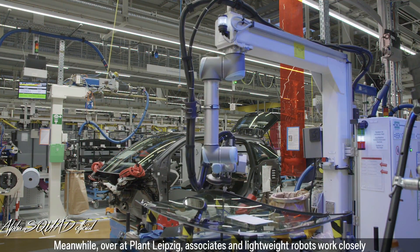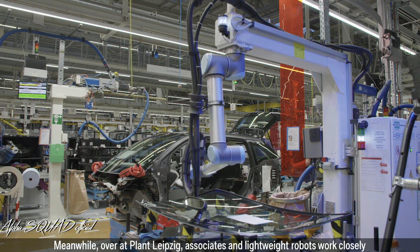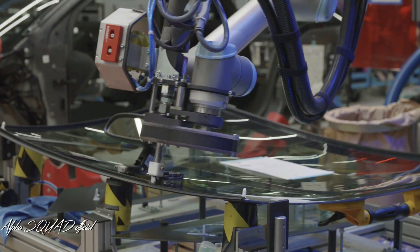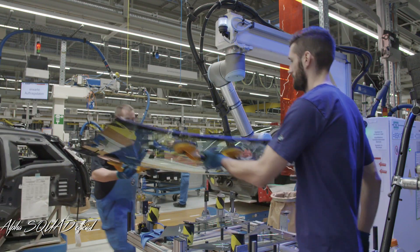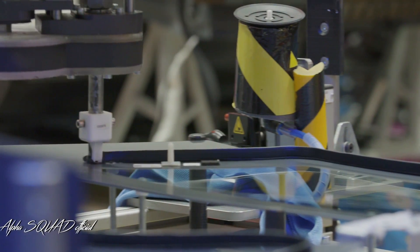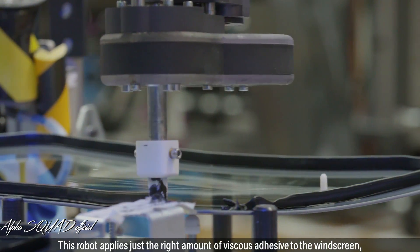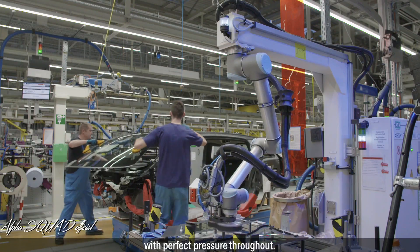Meanwhile, over at Plant Leipzig, associates and lightweight robots work closely on the line in BMW i3 assembly. This robot applies just the right amount of viscous adhesive to the windscreen, with perfect pressure throughout.